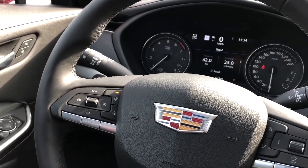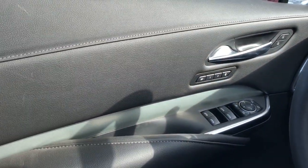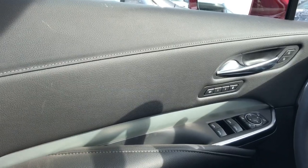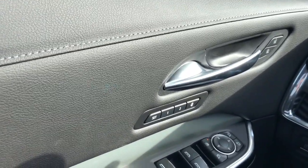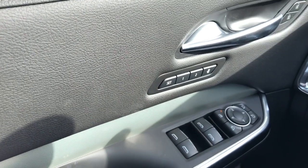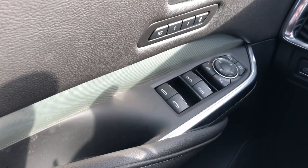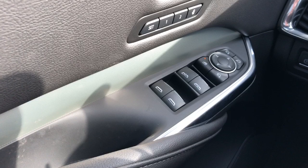Now on to the interior of the XT4. I'll walk you through a few of the driver's features starting off with the door panel. We can see we have our black soft touch leather, dark gray stitching, chrome door handle, and lock and unlock buttons above. Down below we have our memory seat option, close handle, rear and front window controls, power mirror fold-in, rear window lock, and power mirror adjustment with joystick.